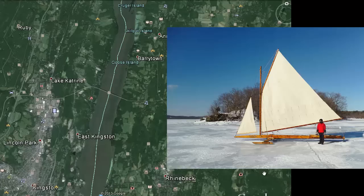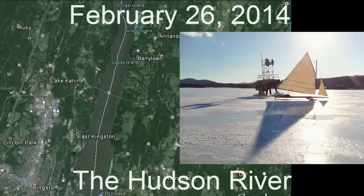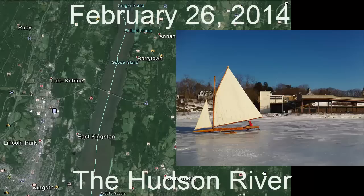This is a quick update of what's happening on the Hudson River in terms of ice boating. I spent the afternoon of February 26, 2014 on the river.